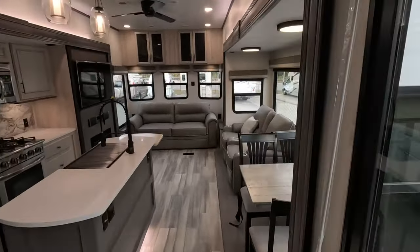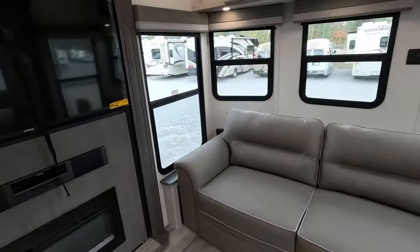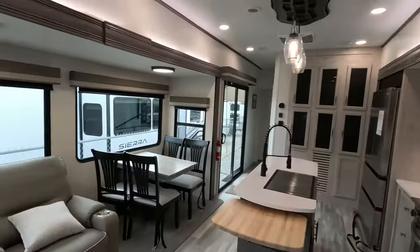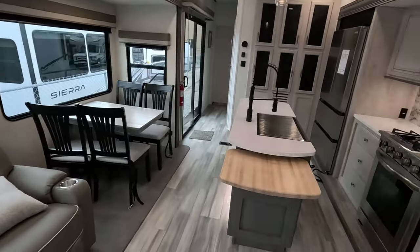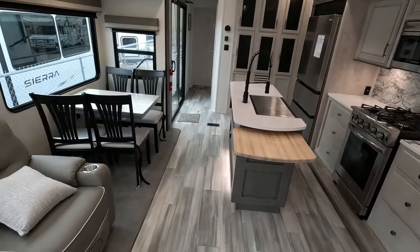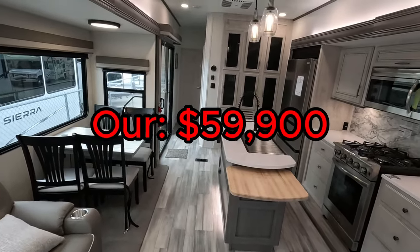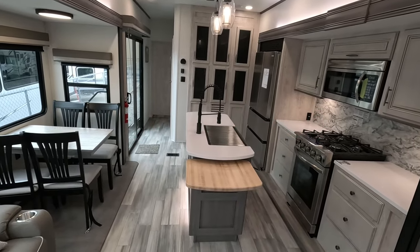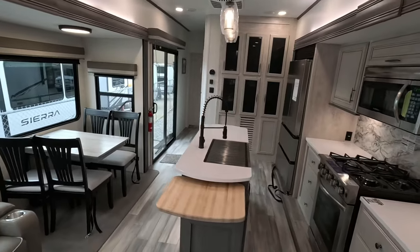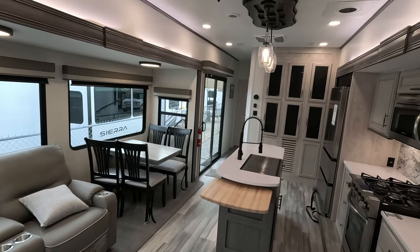These destination trailers are just a whole different kind of animal for what they offer in terms of size and comfort. You might be wondering what something like this goes for — it's a literal house on wheels. Well, brand new MSRP, these are suggested to be priced at about $83,000. But our price is $59,900. If this is the destination trailer you need and you love everything it has to offer, please give us a call at 706-965-7929. Thank you, folks, for watching — I'll see you in the next one.